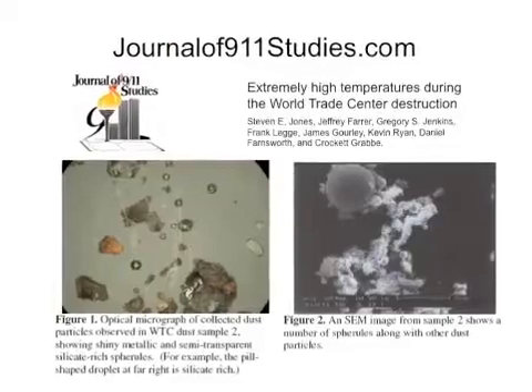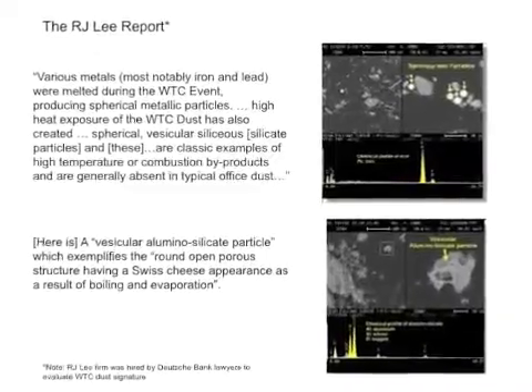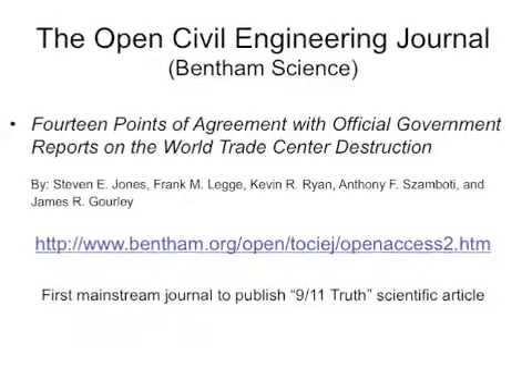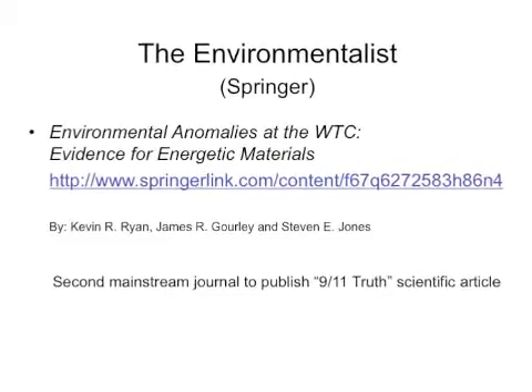Independent scientists have published a series of articles that confirm the extremely high temperatures that were present at Ground Zero. These peer-reviewed scientific articles put the official reports in a new light and suggest that thermitic materials can explain all the data.